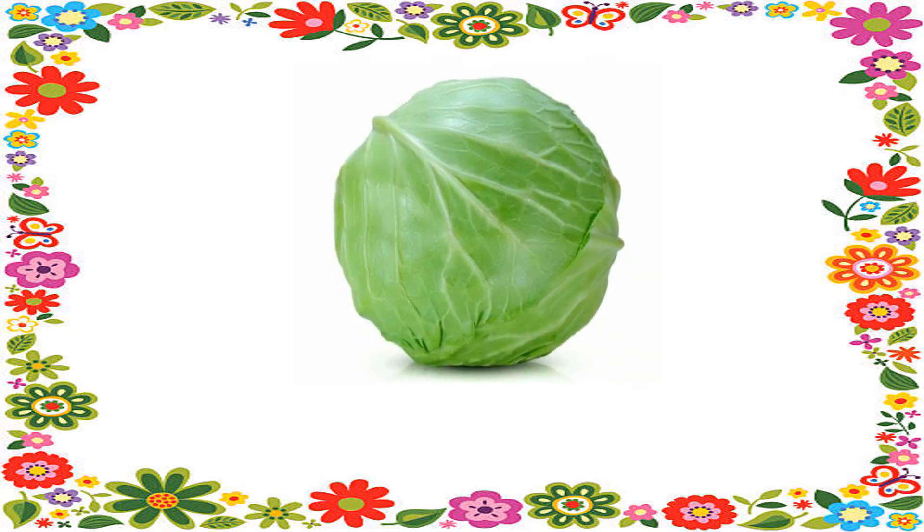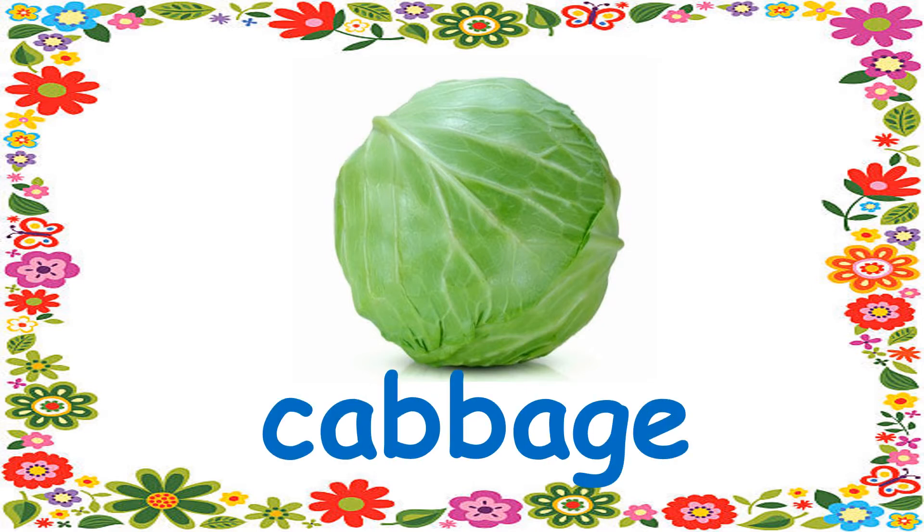Number 6. It's round and it's in green color. It's a cabbage.